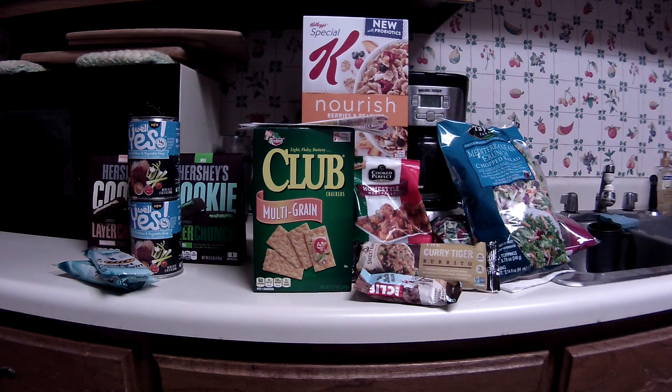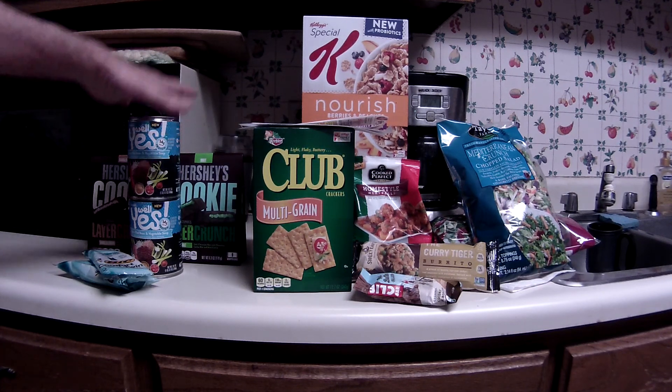Greetings fellow couponers and shoppers, this is Sunday morning February 25th and this is a combo run of both Walgreens and Kroger. Walgreens is over here, Kroger over there, so let's get started.